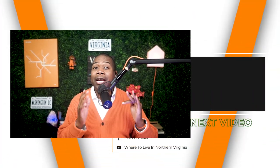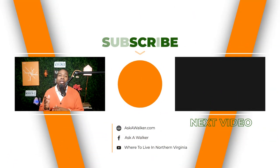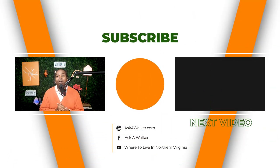Now that you know the best places to live in the city of Alexandria, be sure to check out the rest of the playlist, including the pros and cons and cost of living in Alexandria videos. Until next time, peace.